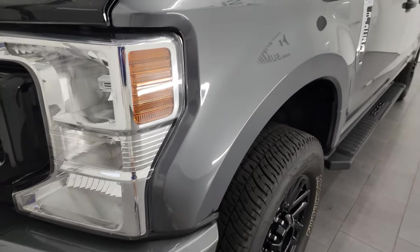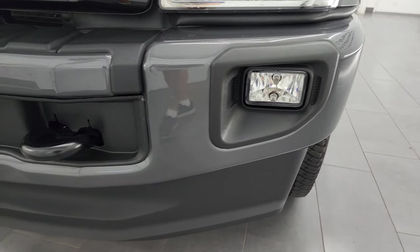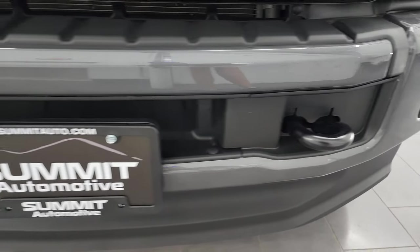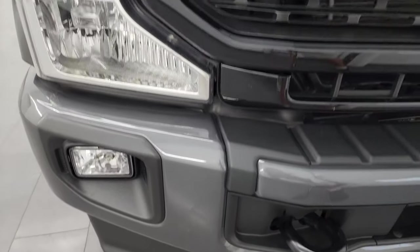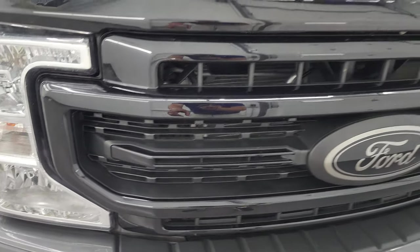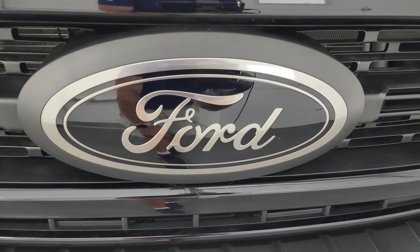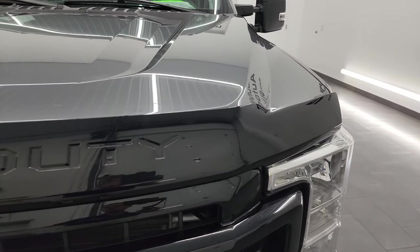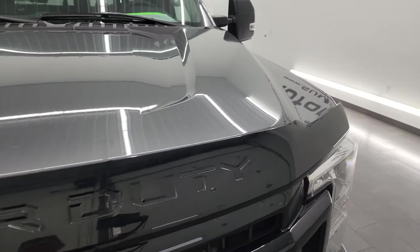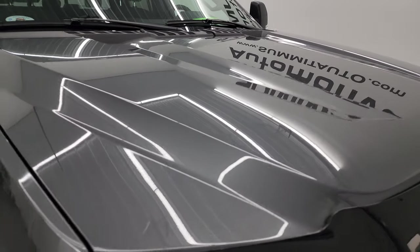The front fender is in excellent shape — no dents or dings on there. You get the painted bumpers with that black appearance group and the painted black tow hooks. No major dents or dings on there. You get the factory fog lights, the gloss black grille, and the bronze-finished Ford logo, which I really like. It has the Super Duty bug shield — a factory bug shield — and the hood is in great shape with no dents or dings.